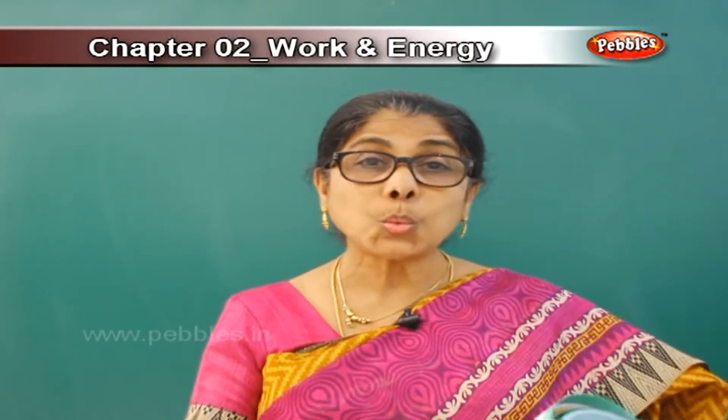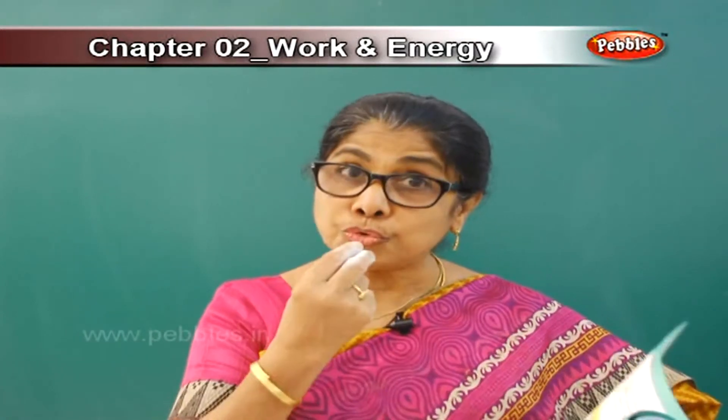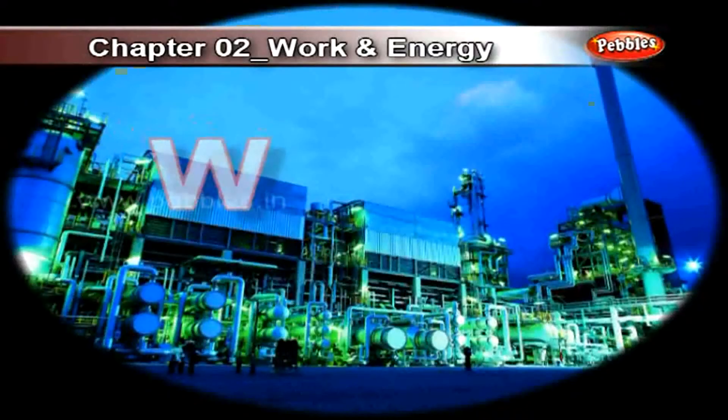Today children we are going to do a lesson on work and energy. Previous lesson we did food gives us energy. Now today we are going to do work and energy.